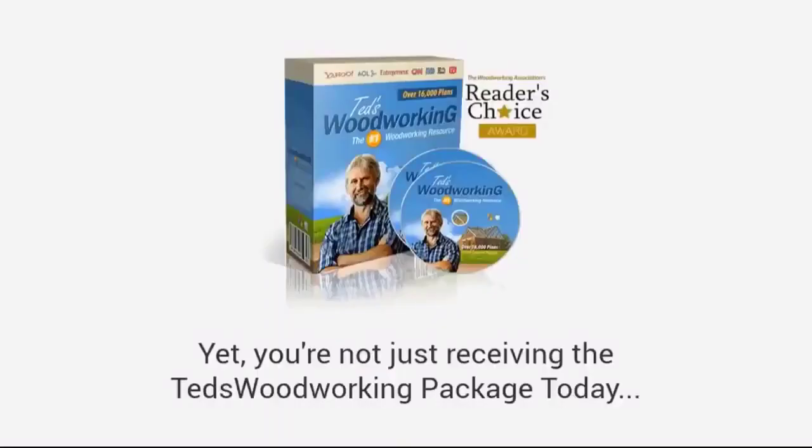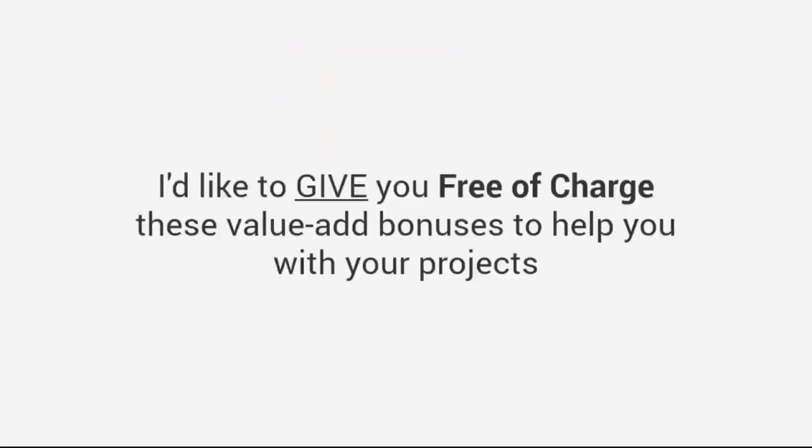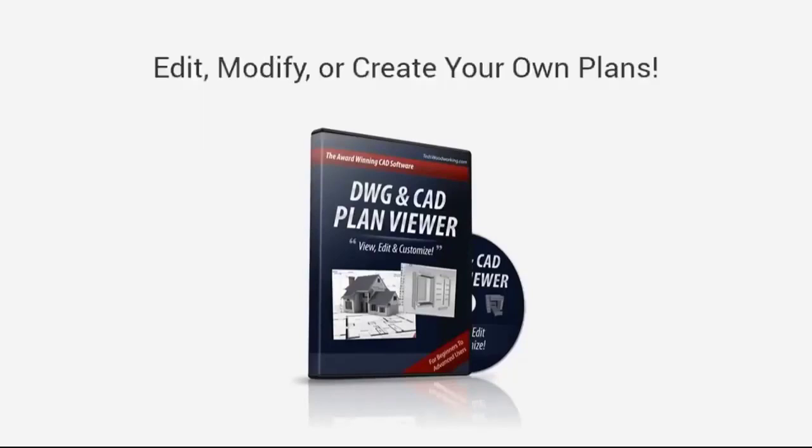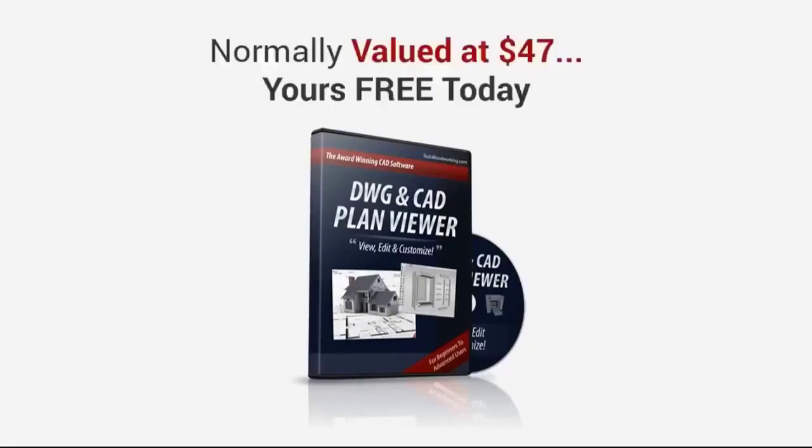You're not just receiving the Ted's Woodworking package today. Just for watching this entire presentation, I'd like to give you, free of charge, these value-add bonuses to help you with your projects. First, you'll get the award-winning DWG and CAD plan viewer. With this, you don't have to pay for high-priced CAD software — it will allow you to edit, modify, or even create your own plans. It's normally valued at $47.